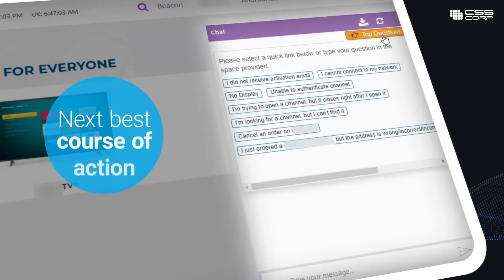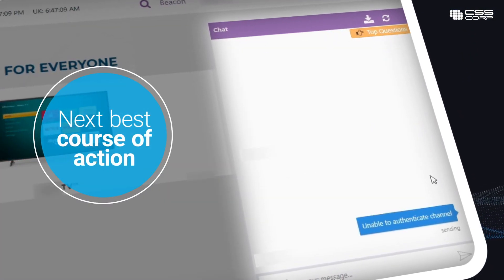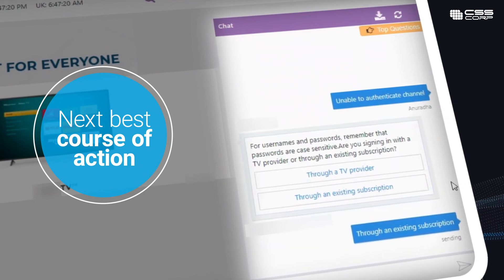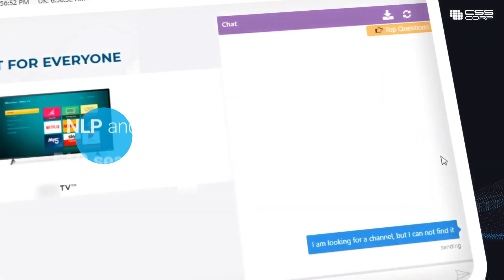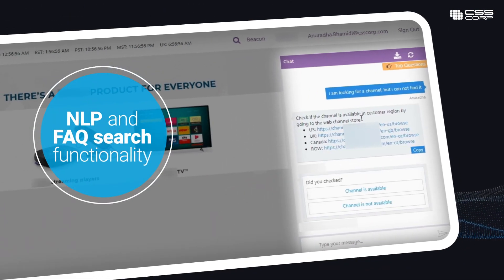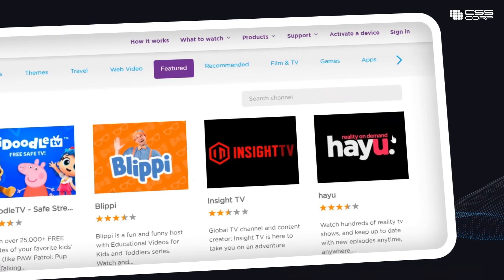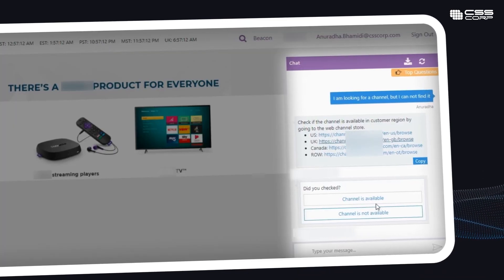Agents can preemptively chart the next best course of action by referring to the bot's chat interface for relevant information and drive faster customer resolutions. With NLP functionality, the bot speeds up FAQ search and deflects incoming contacts to relevant support articles or even guided resolutions.